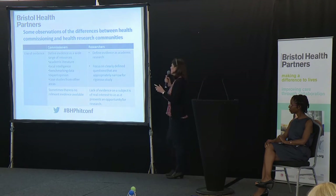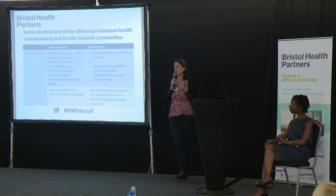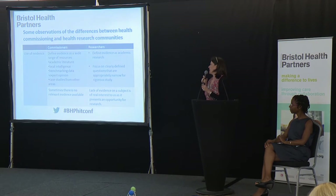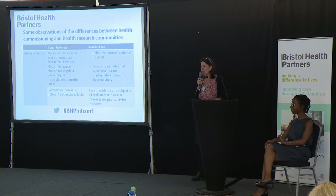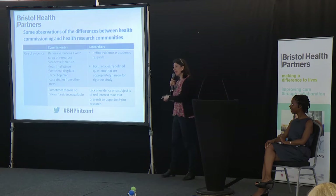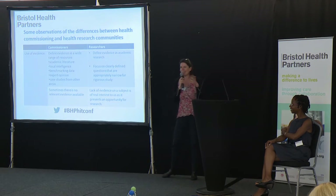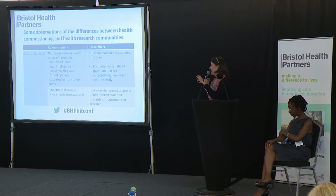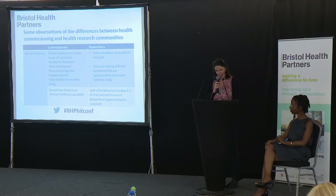From a research perspective, you tend to focus on clearly defined, fairly narrow questions to enable you to do a rigorous study. One of the professors said to me: 'It's really interesting, Becca — you commissioners look at the bit of research we've done and say, can I use it over here with this group of people, tweak it slightly because it doesn't quite fit, and will it still give us the outcomes you've demonstrated?' And he said, it just doesn't work like that. We're often looking for that sort of transferability and using research in a different context, but you can't guarantee that — and as commissioners, that's always what we want.